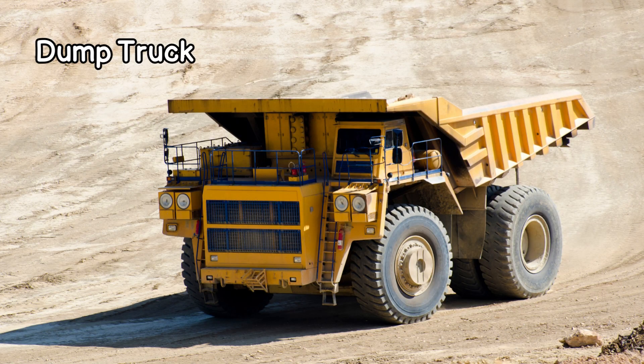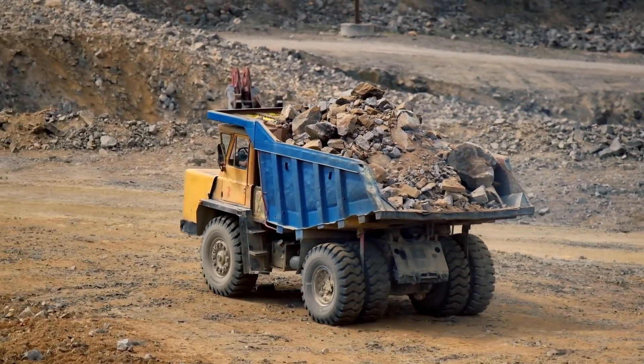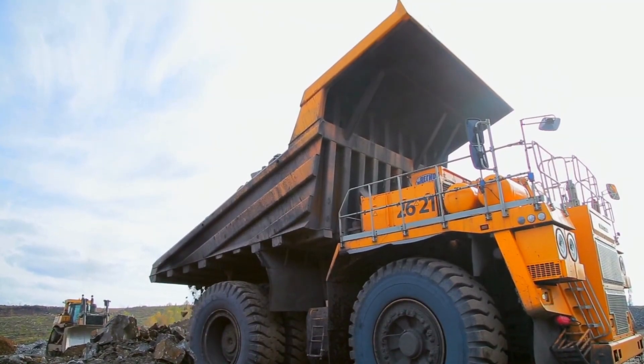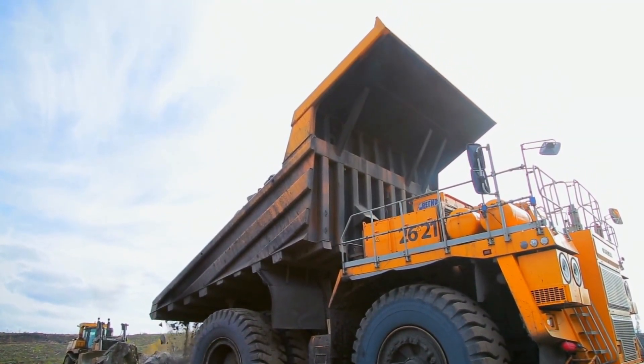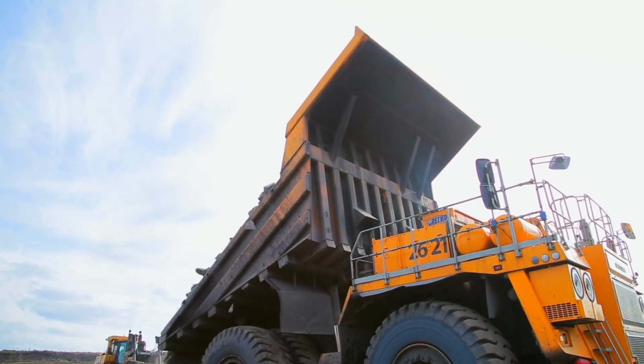Now, let's meet the dump truck, a real workhorse of construction. With its large, open-box bed, it carries and transports materials like sand, gravel, and debris. When it's time to unload, the bed tilts, and out comes the load. It's like a superhero of transporting.